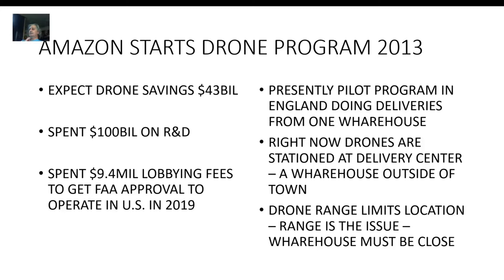Amazon started their drone program in 2013 and they expect to save 43 billion dollars by implementing drones in deliveries — 43 billion dollars. They spent a hundred billion dollars on research and development, and they spent 9.4 million in lobbying fees to get FAA approval to operate in the United States.